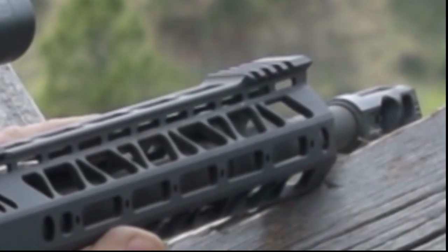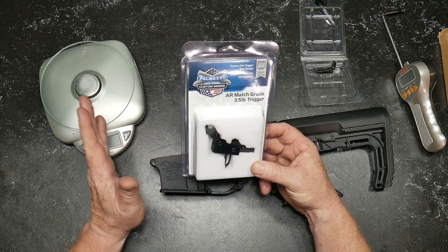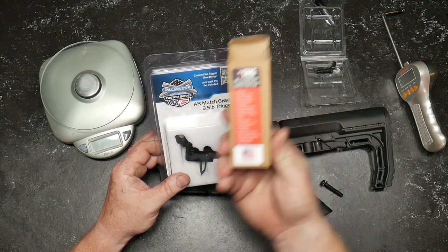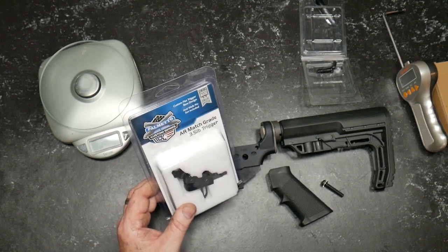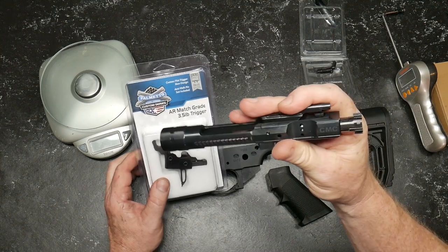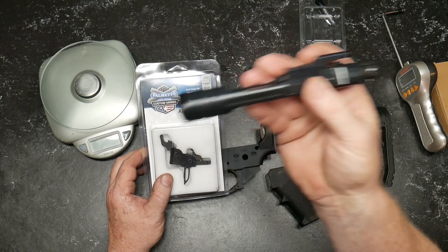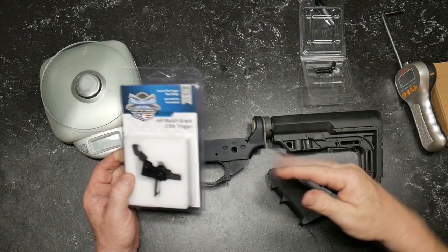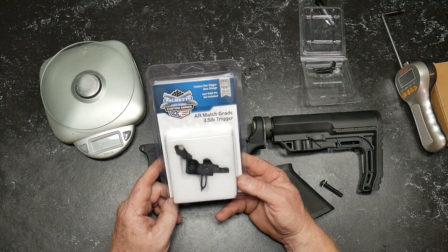There are some other triggers out there equivalent to this. You've got POF, you've got CMC — and by the way, that's the lower parts kit that we used. We are going to be doing, thanks to the guys over at Optics Planet, this guy right here, the CMC Bolt Carrier Group. This is not going to go in the eco build because this is not an economical deal, but we are going to utilize the Bolt Carrier Group from Palmetto State Armory.